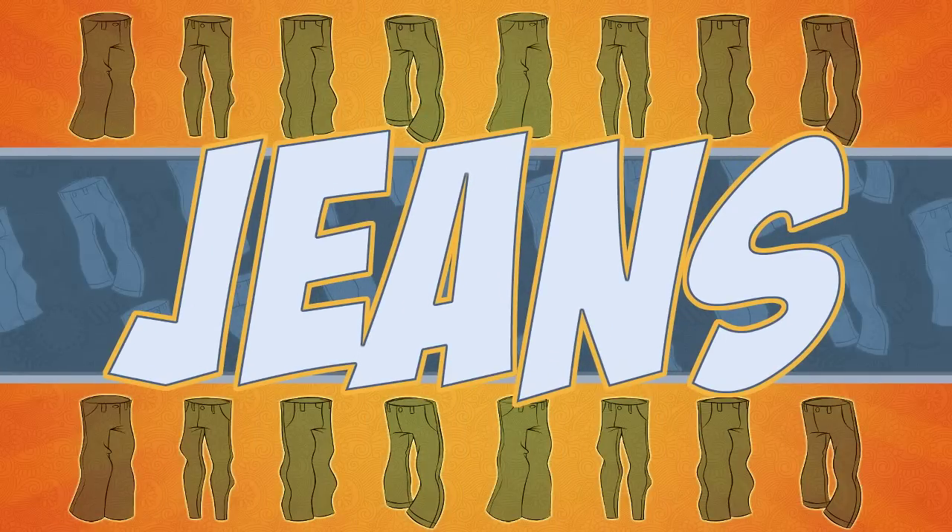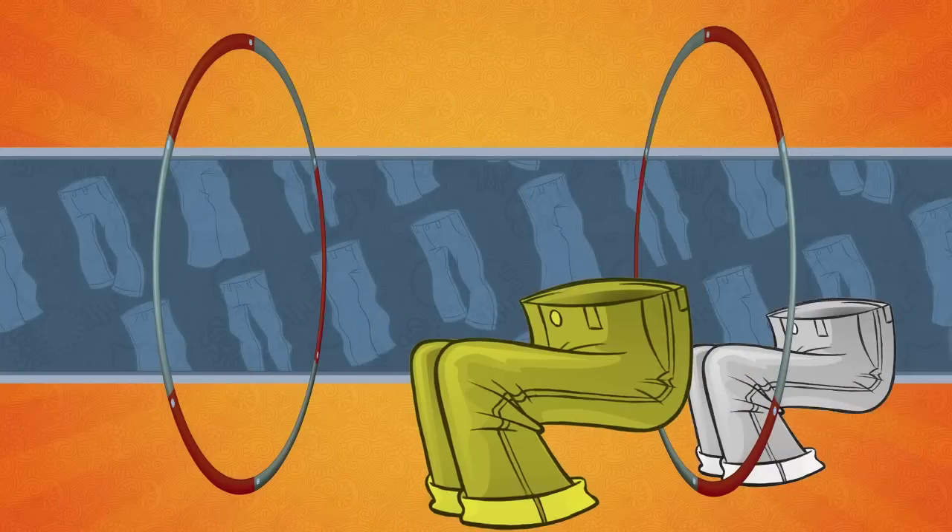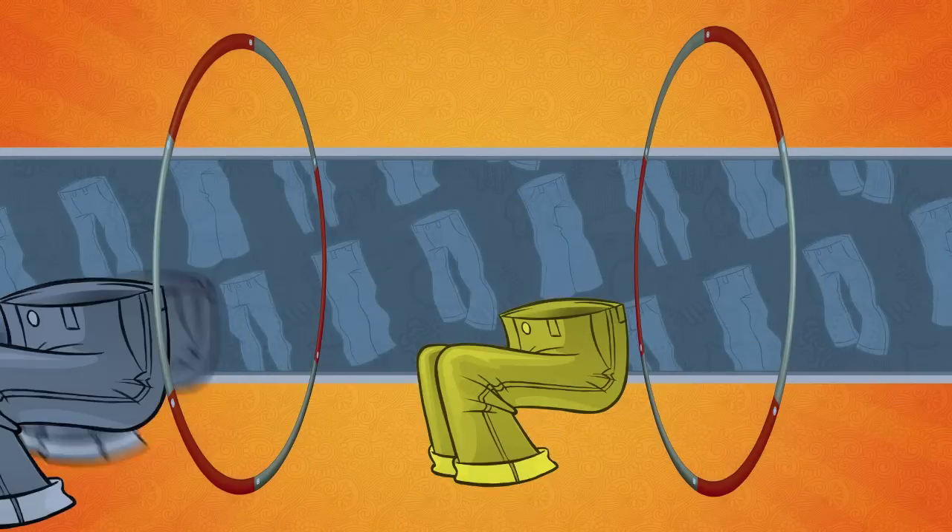Specifically, blue jeans. What you may not know is the number of hoops your pants have to jump through for the fabric to turn that classic blue.